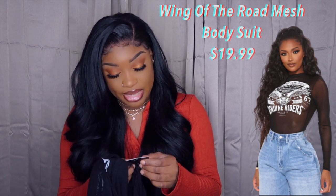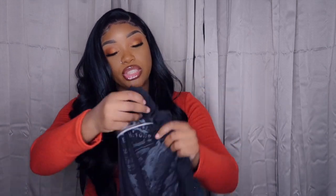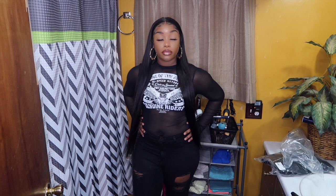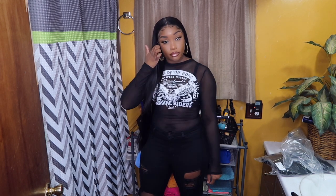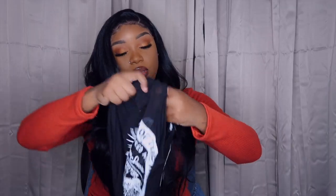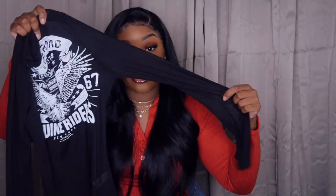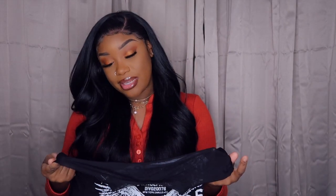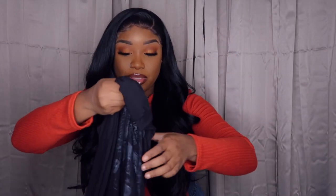The next thing I got was the Wing of the Road mesh bodysuit, in a size large. This is what it looks like — it's very cute. It is the mesh material so it is see-through, definitely be mindful of that. When I buy bodysuits I never wear them as bodysuits, I just wear them as a shirt. It's very comfy and it's long sleeve, so it's definitely fall-appropriate.